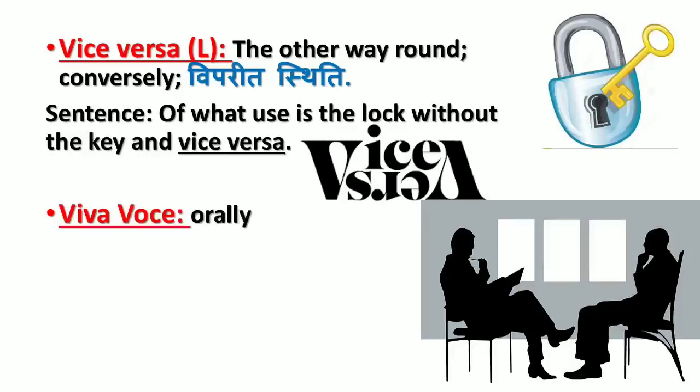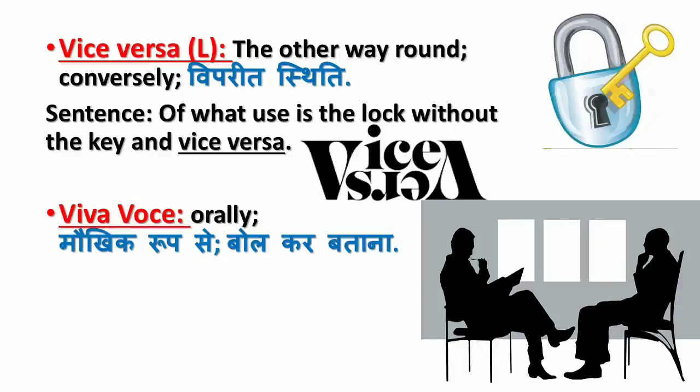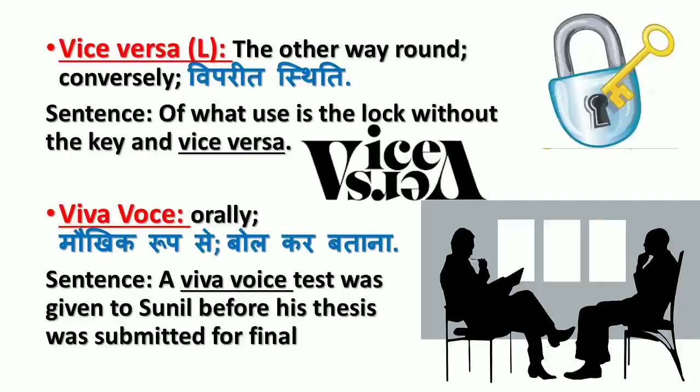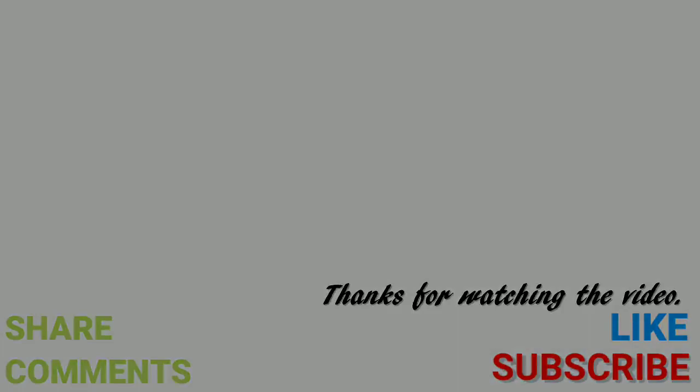'Viva voce' means orally, by speaking (maukhik rup se bol kar batana). Sentence: A viva voce test was given to Sunil before his thesis was submitted for final approval. I am very sure the meanings of these French, Latin, and Spanish words are now clear to you. Thanks for watching — do not forget to subscribe to my channel and like, share, and comment on the video. Bye for now, until next time!